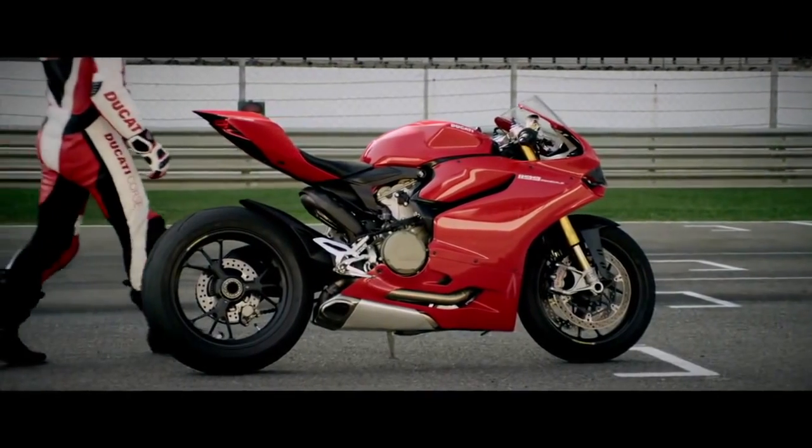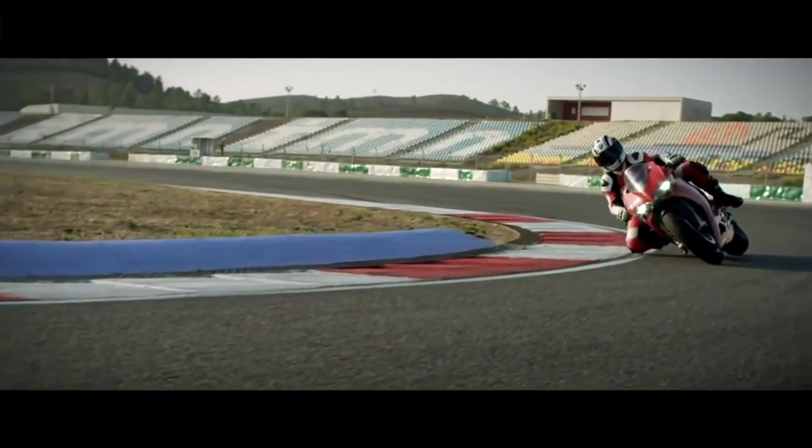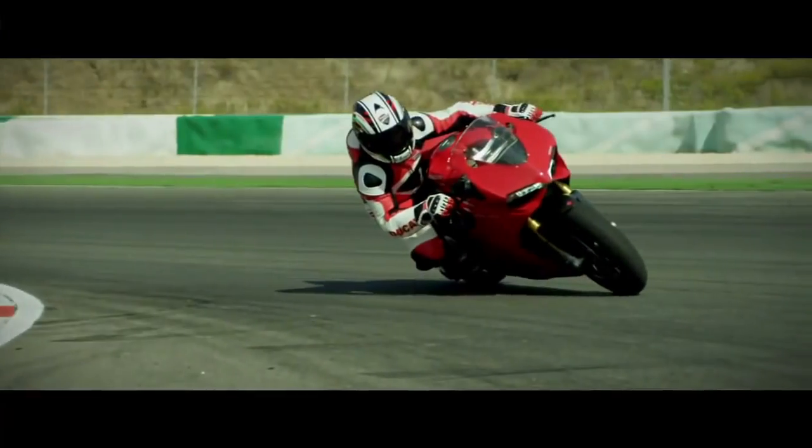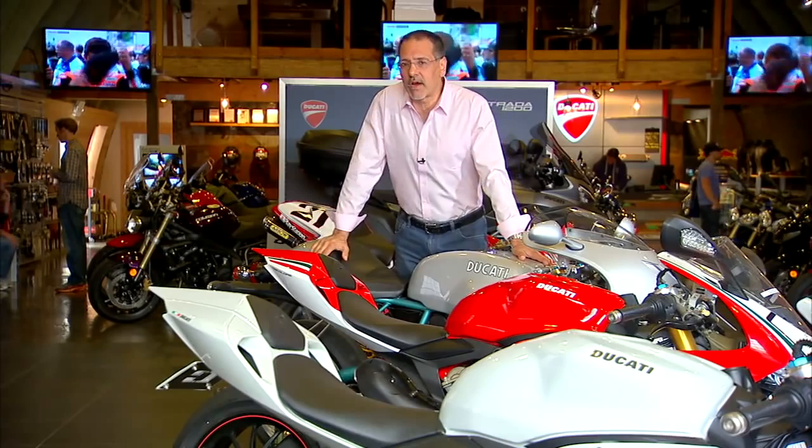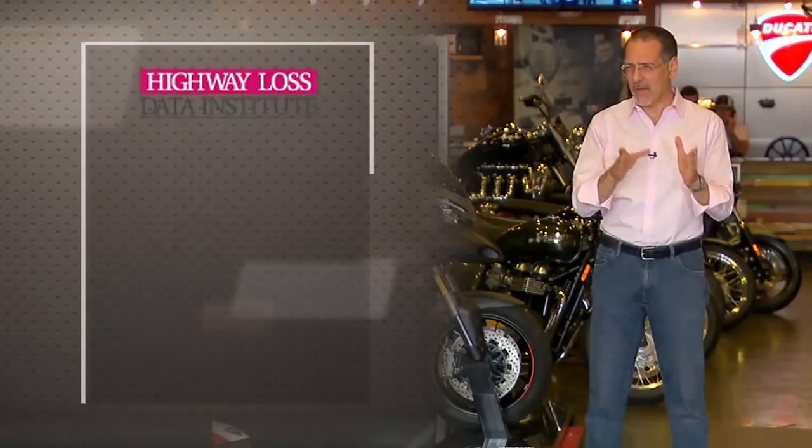Look at the Ducati 1199: in 2012 ABS was optional, but by 2013 it became standard. On bikes where ABS is a discrete option, expect to pay somewhere close to or at a thousand dollars.